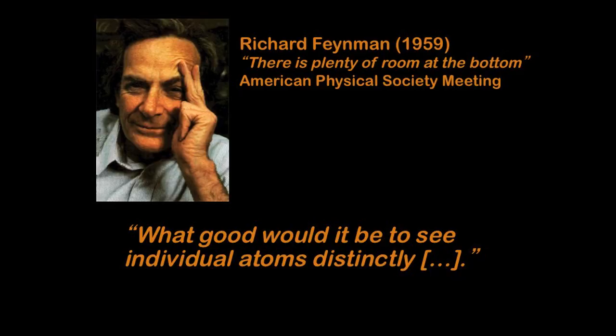Let's take a step back and ask: what are atoms? There was Richard Feynman, who later in his life received the Nobel Prize in Physics. Back in 1959, he gave a very inspiring talk in front of the American Physical Society — almost like a TED talk. It was called "There's Plenty of Room at the Bottom." What he was talking about was this idea: what good would it be to see individual atoms distinctly? I believe most of you think, well, of course we can see atoms — that's not a big deal. Everybody's seen an atom before, right?